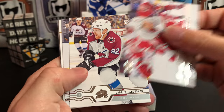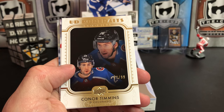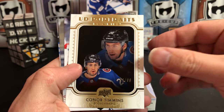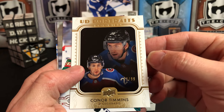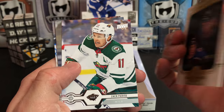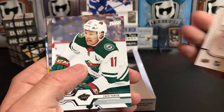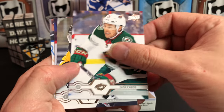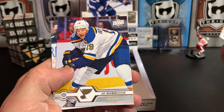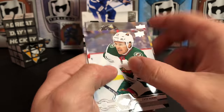Justin Abdelkader, Gabriel Landeskog, Patrice Bergeron — and we've got a gold UD Rookie Portrait numbered 99 of Connor Timmins. Not the defenseman from Colorado that you want, but Connor Timmins, nice. Zach Parise, Bo Horvat — best wishes to him — and Brett Connolly.